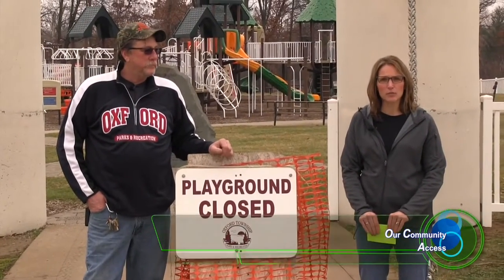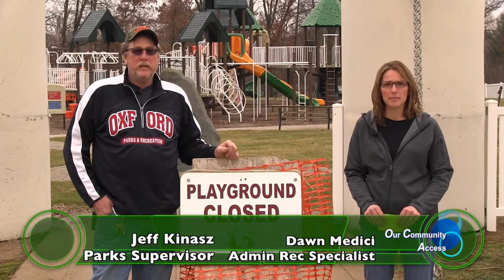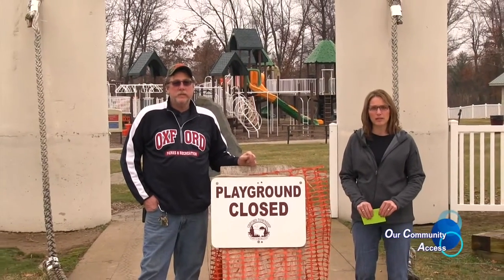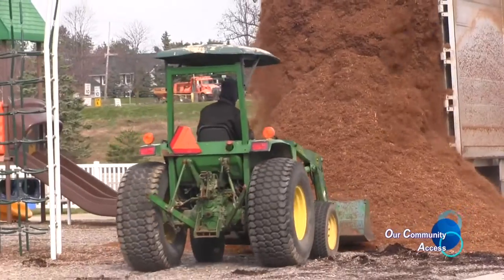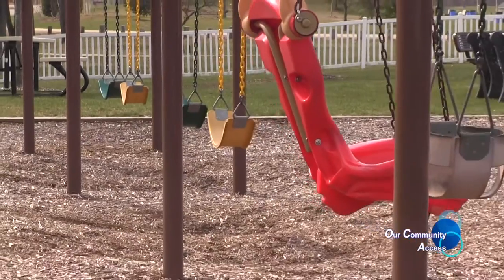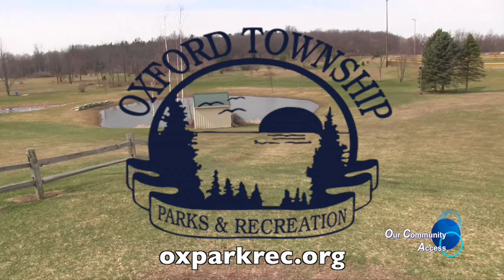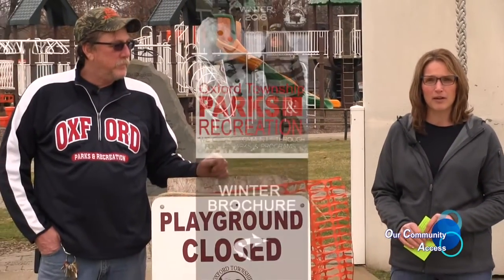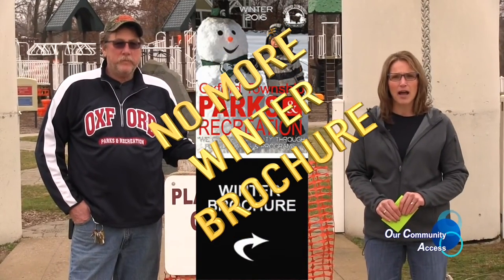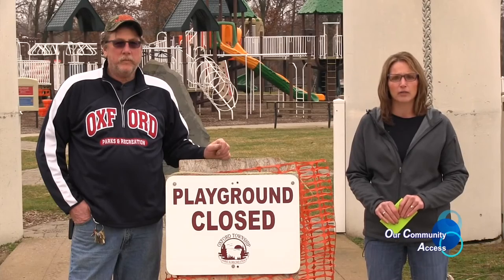Hello, I'm Dawn Medesee with Oxford Township Parks and Recreation, and I'm with Jeff Kynes, our park superintendent. We're out here at Seymour Lake Township Park at Kids Kingdom. Oxford Township Parks and Recreation now has a monthly newsletter — if you're interested, please go to our website, oxparkrec.org, to sign up. Our spring/summer brochure will be out Friday, April 8th, mailed to all Oxford Township and village residents. Please check your mailboxes for all those spring and summer offerings.